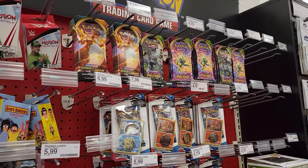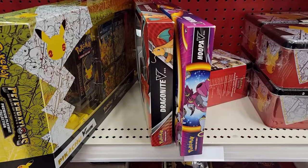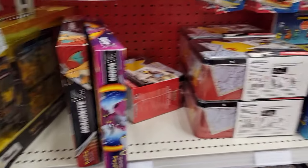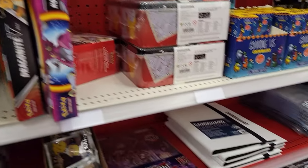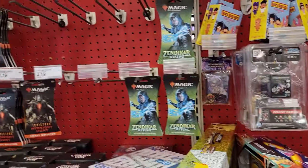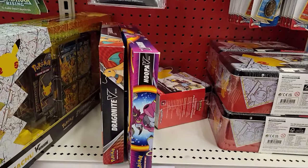First stop is a success! They've got Darkness Ablaze, Vivid Voltage, some single blister packs, a Hoopa box, and a Dragonite box — I may get that Hoopa box. They also got some tins, celebration lunch boxes, and nothing really down below. There's also some Magic and Digimon over there, but let's go ahead and grab that Hoopa box. Decent stock up front — now let's see what's in the back.